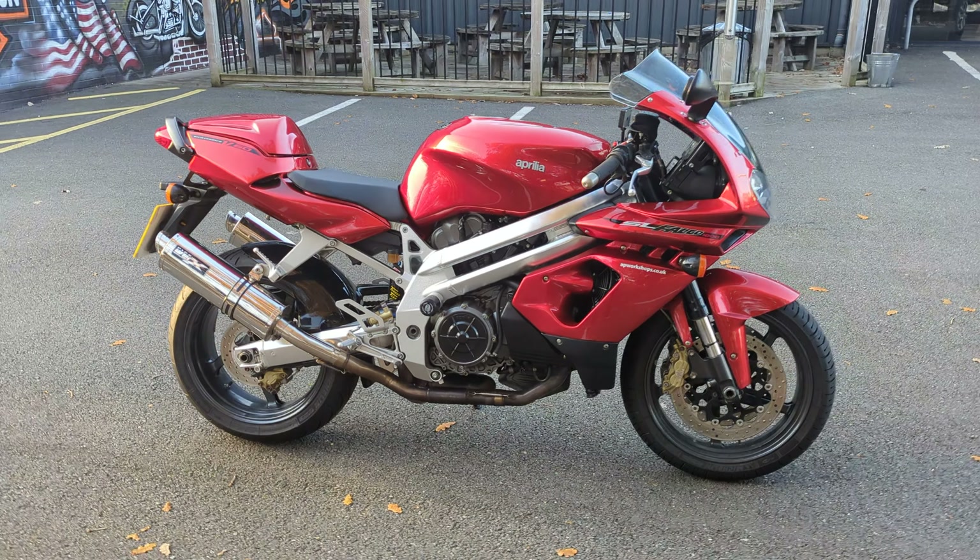This bike itself is a Y Reg — it was registered in 2001, so as you can imagine this is nearly 23 years old, and it is actually in stunning condition for a bike of that age. The mileage on the bike is just under 16,000 — I'll show you in one second.